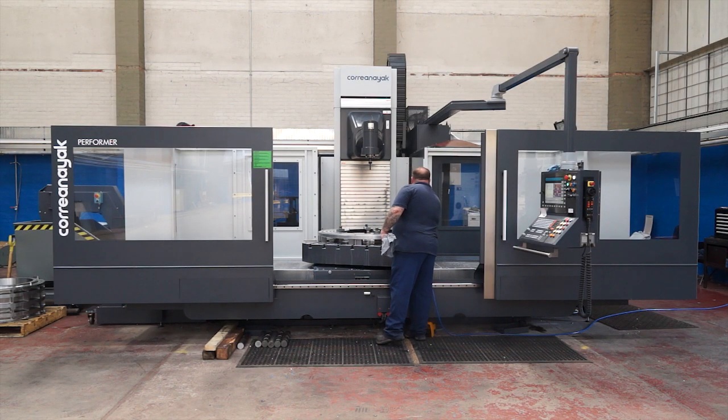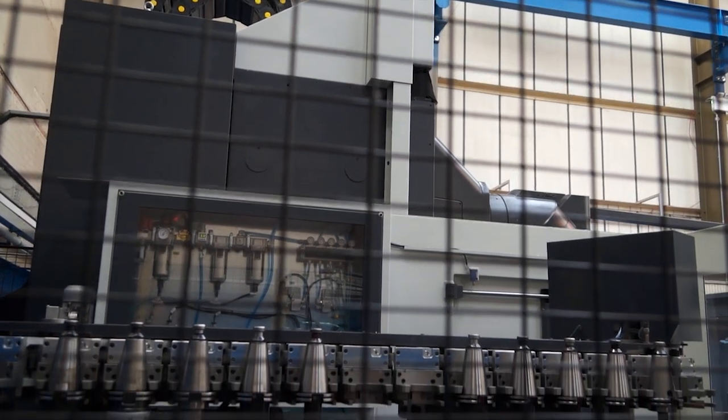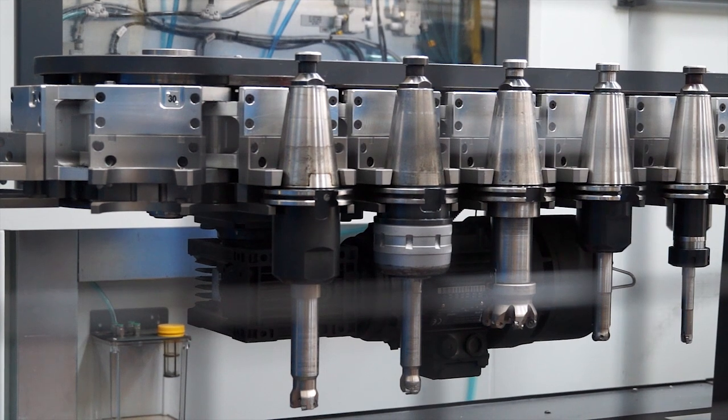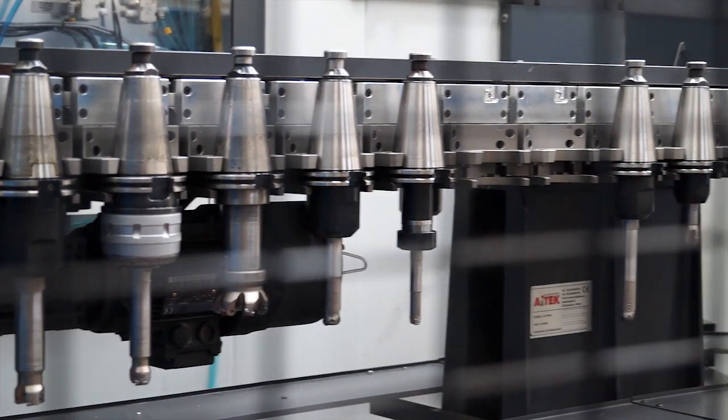And in the short time you've had the machine, any challenges, or has it been as expected? It's an unusual machine for us — it's a new concept. We've got a five-axis machine down at the other facility, but this is a completely different type of machine to us. It's been a learning curve, but we're learning just how much more we can get out of the machine than we originally thought we were going to.